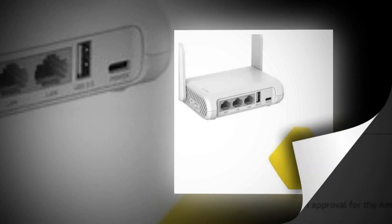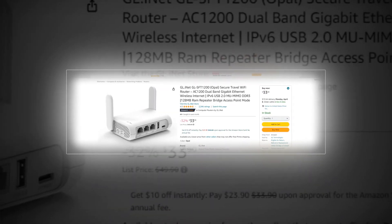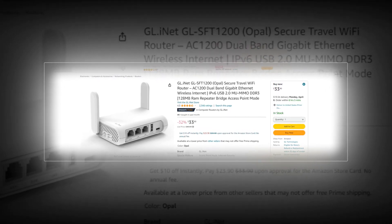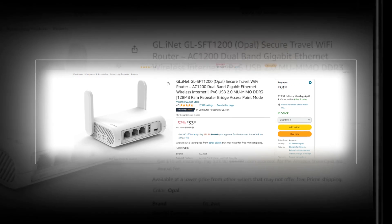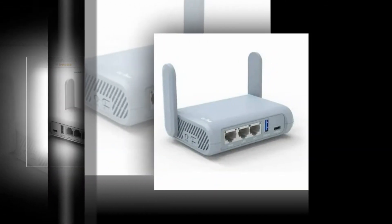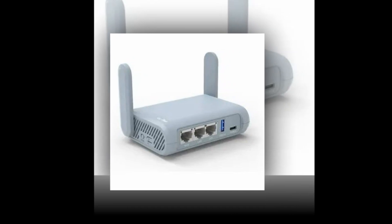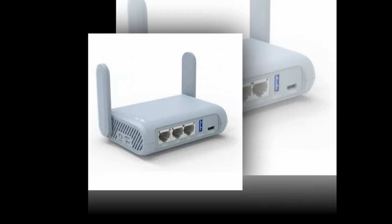So let's find out together about the best GL.iNet GL-SFT1200 Secure Travel WiFi Router, AC1200 Dual Band Gigabit Ethernet Wireless Internet, IPv6, USB 2.0, MU-MIMO, DDR3, 128 MB RAM, Repeater Bridge Access Point Mode from Amazon.